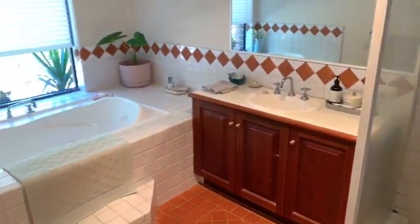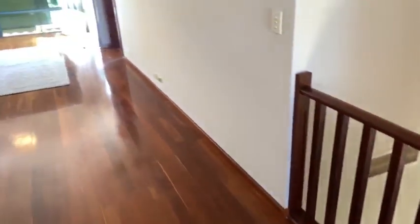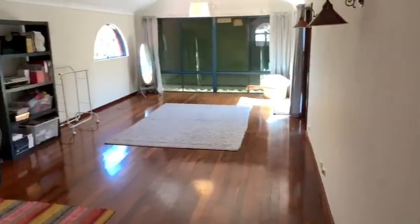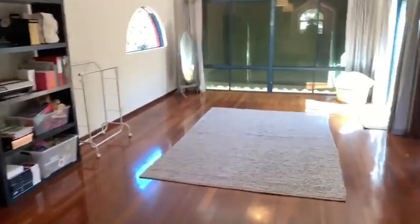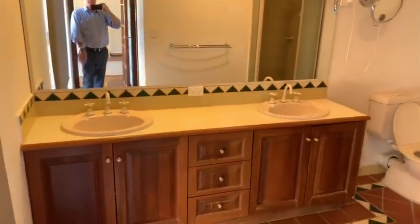Bathroom with a spa bath. Let's go and have a look upstairs. You can see a beautiful big retreat, evaporative aircon upstairs, and it's got its own deck up here with a walk-in robe and bathroom.